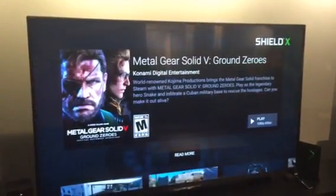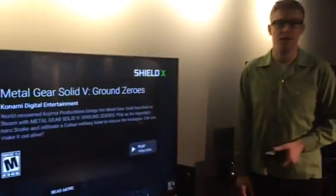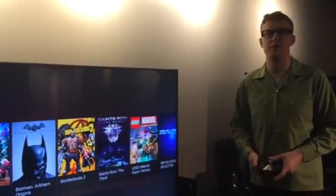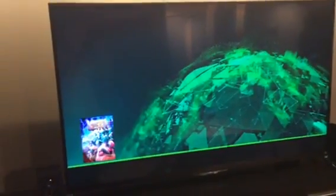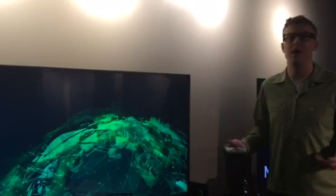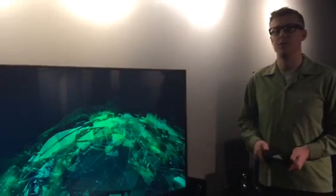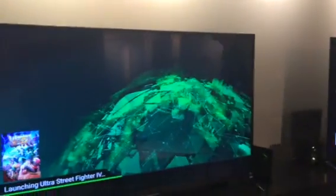ShieldX is our cloud gaming service. Not only can you buy new games as they come out — you don't have to wait for downloads or updates, you don't have to buy a disc — but you also get access through a subscription to a bunch of other games right at your fingertips. With ShieldX, you're streaming 1080p, 60 FPS gaming from our servers, which is incredible. Cloud gaming hasn't really been the type of enthusiast gaming you'd expect from someone like NVIDIA, but now with ShieldX, we're bringing super high-quality gaming in the living room to everyone.